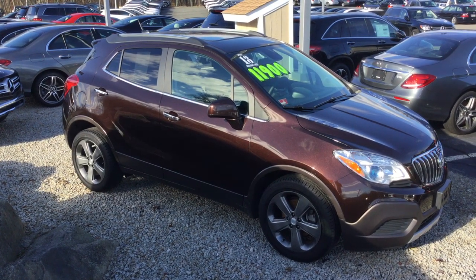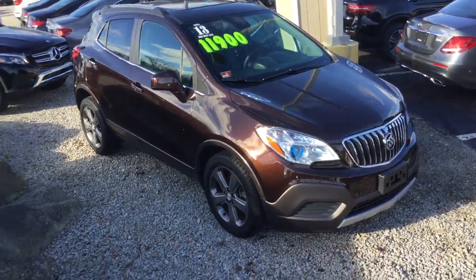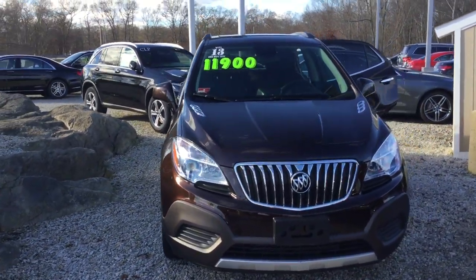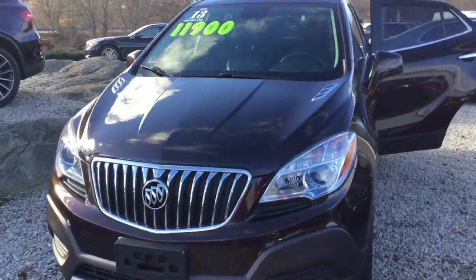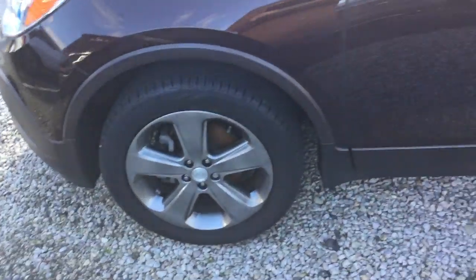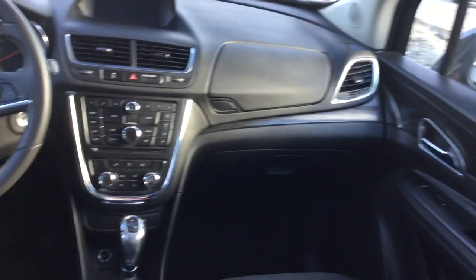Hello, this is John from VD and this is the 2013 Buick Encore, 67,120 miles, beautiful brown over a black interior, gorgeous car, has tons of equipment: 17-inch alloy wheels, moonroof, roof racks, seating for five, beautiful interior, dual zone climate control.